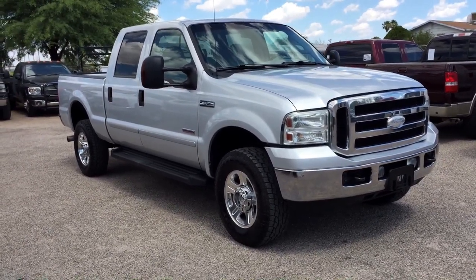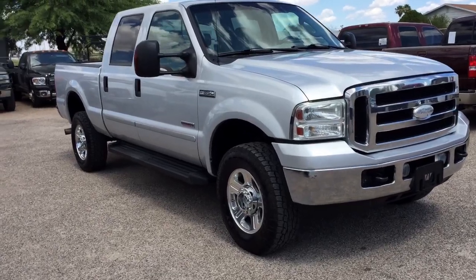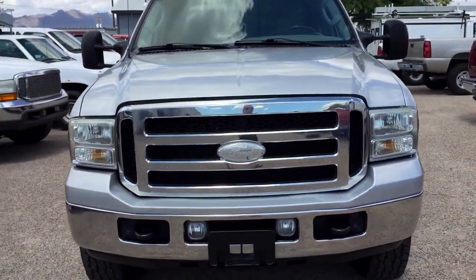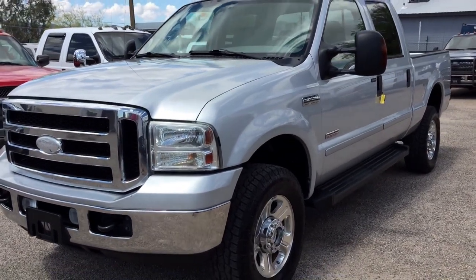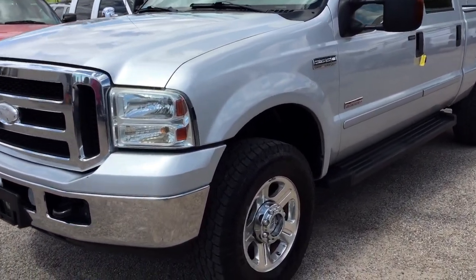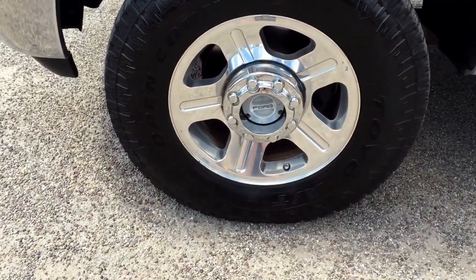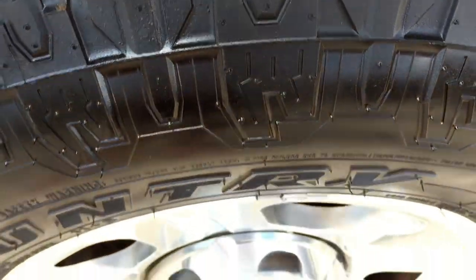It came in with a brand new set of tires on it, so whoever had it stolen had just put new tires on right before. They're brand new — whoever owned it liked it enough to drop probably $800 to $1,000 on these tires. Those are Toyo Open Countries, and they are brand new. Expensive tires.